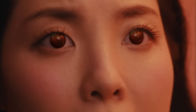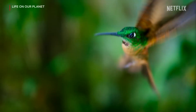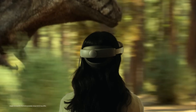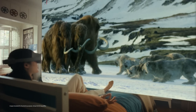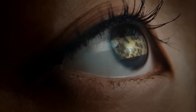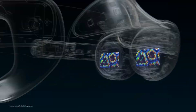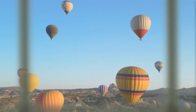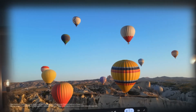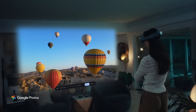Moving on to sensors: you've got iris unlock for logging in, eye and face tracking for avatars and foveated rendering, and a 6-mic array with 4 speakers for 360-degree spatial sound. Basically, it's loaded with 10-plus different kinds of sensors to make sure your environment, your face, and your hands are all being tracked accurately. So if any of you were hoping to use this for adult purposes — I wouldn't, unless you want an immersive spatial recording of your nether regions on Google's servers.